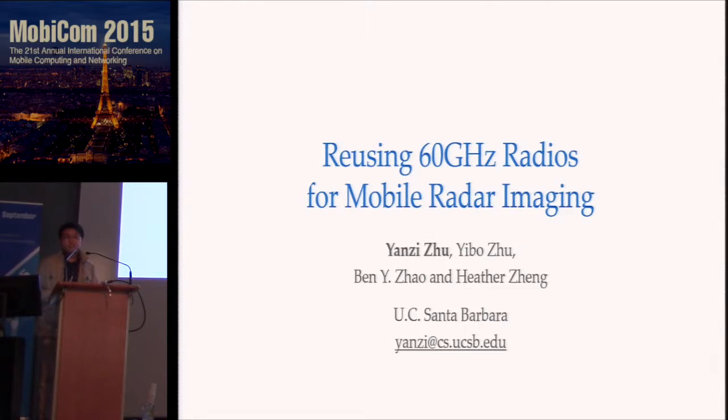Hello everyone. Today I will talk about our work on 60 GHz mobile imaging. This is joint work with Yibo and my advisors at UCSB.